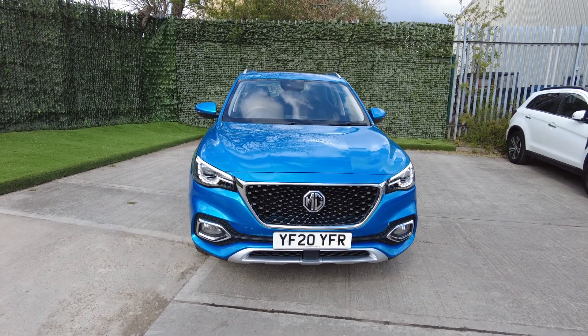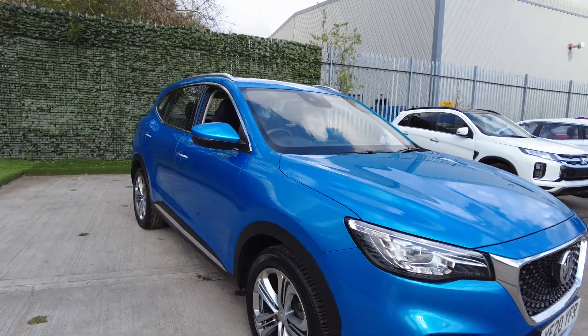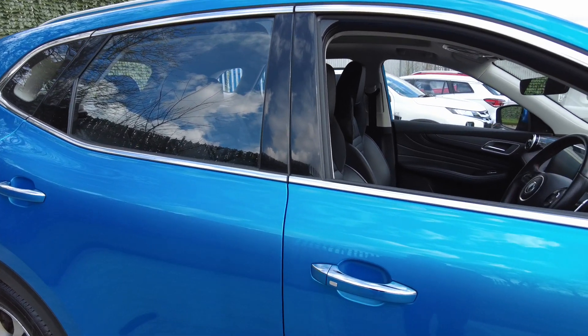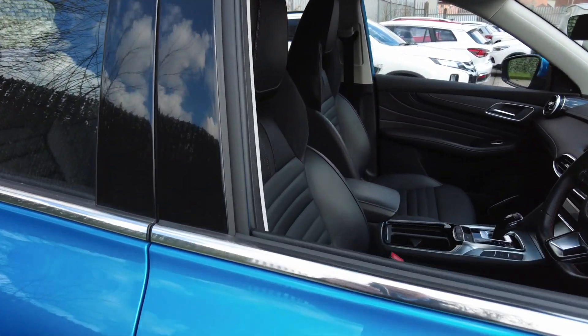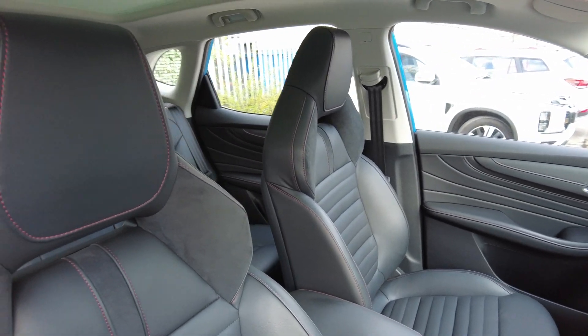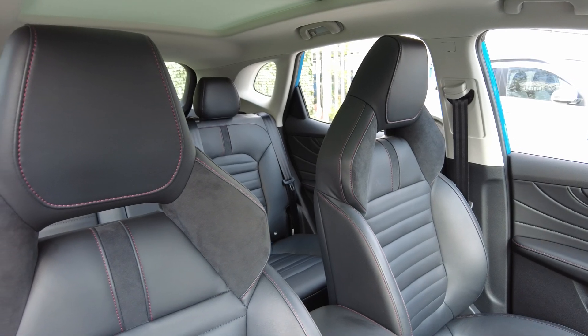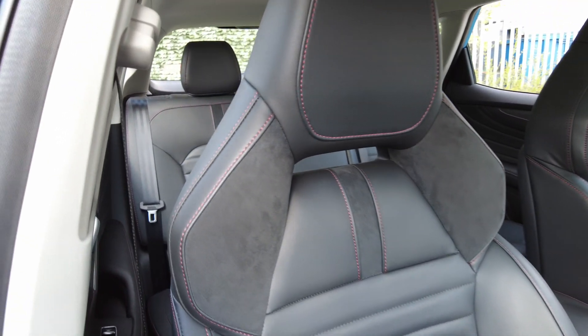The daylight running lights on this car look fantastic, as do the LED lights at the back. As you approach the car, it is equipped with keyless entry. Inside, it has a large, spacious interior with quality finishing in leather and Alcantara.